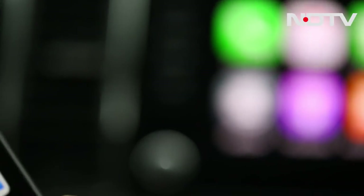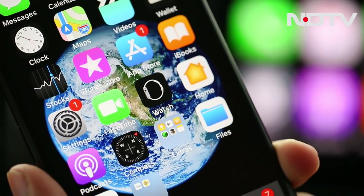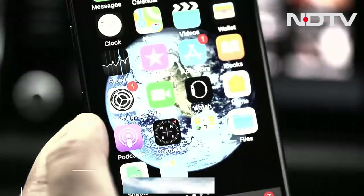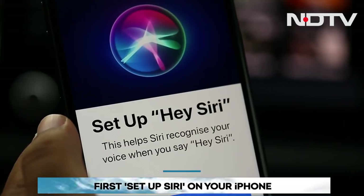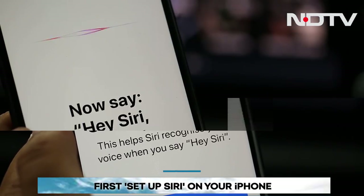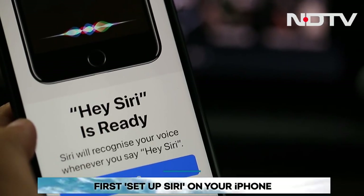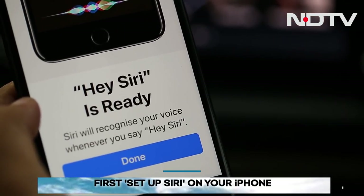If you have an iPhone and want a quick way to access data stored on your device, use Apple CarPlay. The first step is to go to the settings on your iPhone and tap on 'Setup Siri.' Follow the instructions to set up the voice assistant — it will require you to repeat 'Hey Siri' and some phrases a couple of times.